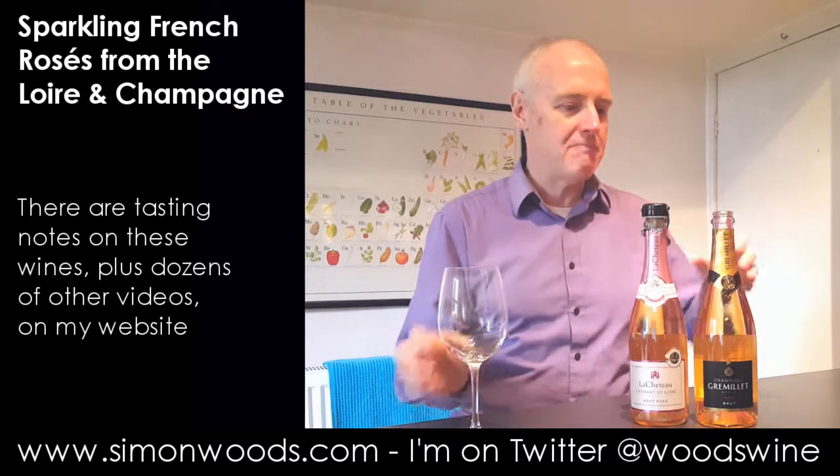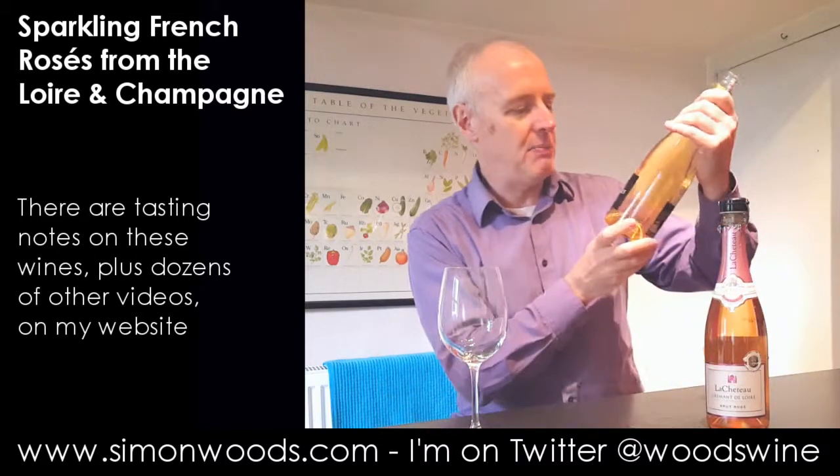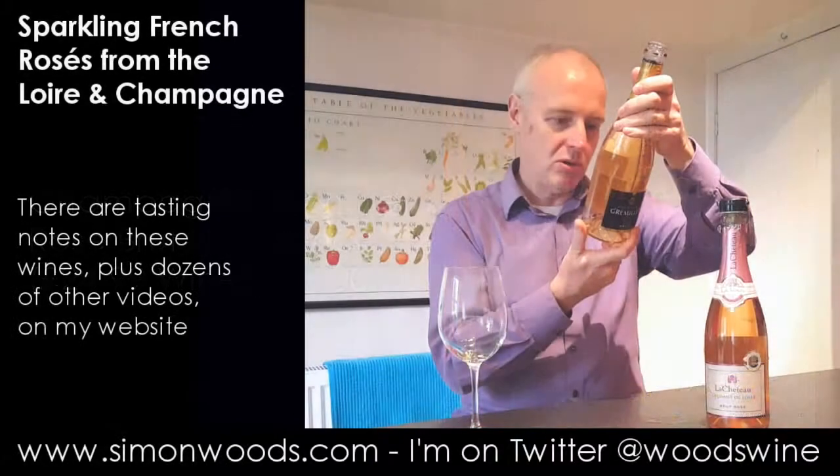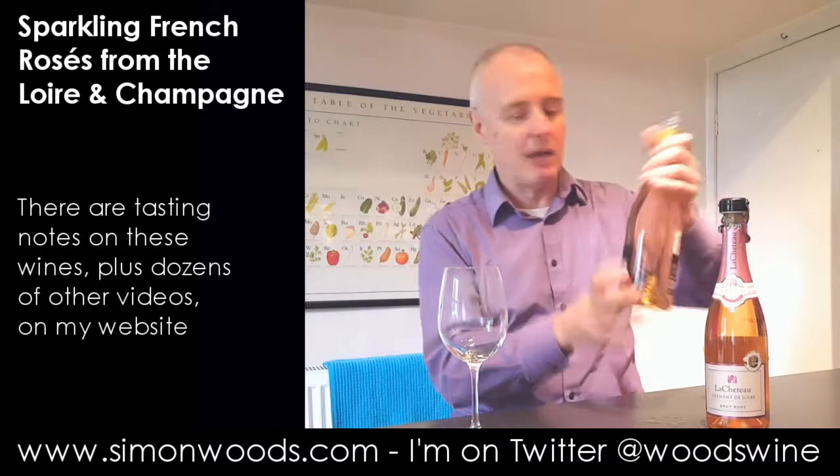Let's see whether the champagne is immensely classy. It is Champagne Grameer Rosé Brut. It's got five stars on the front — I don't know whether that's from Amazon, I don't think it is. Have we got any notes on what's in it here? Let's just give it a whirl.